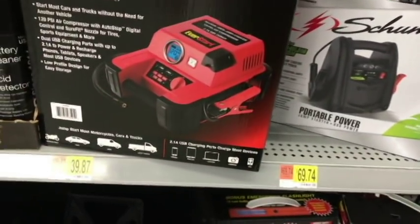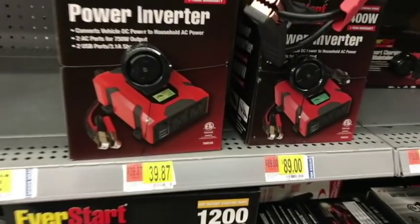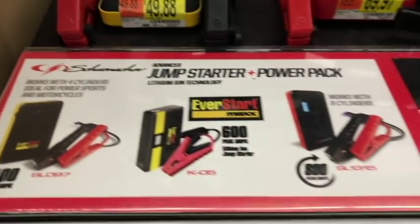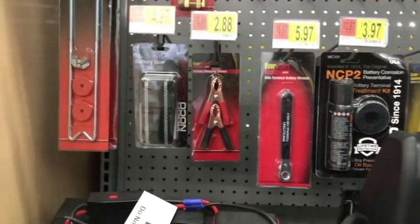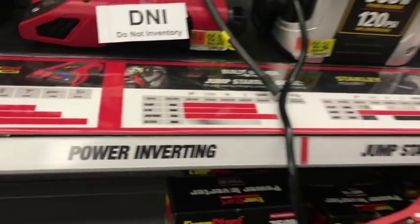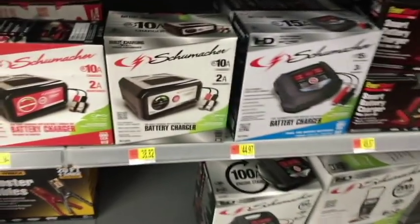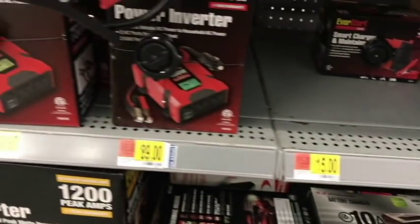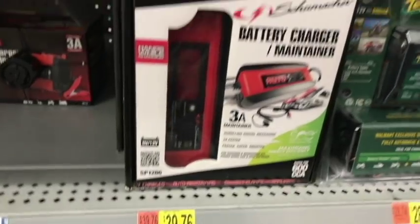They did have boost packs and jumper cables — emergency-type stuff. If your battery just needs a quick jump or you left the light on, you can jump start it, grab one of these charge packs, take it home, recharge your battery, and you should be good. I've had customers come in after leaving the dome light on in the parking lot. They also had power inverters and some other things that looked interesting. Not sure how good EverStart is to be honest — I'd be curious to know.